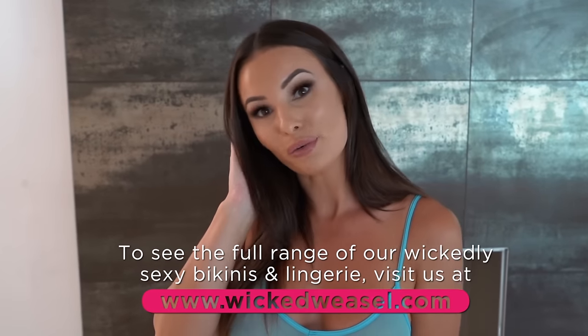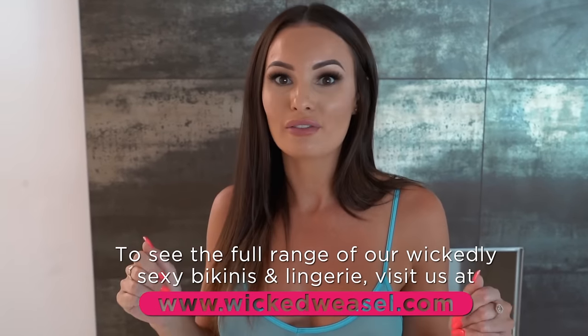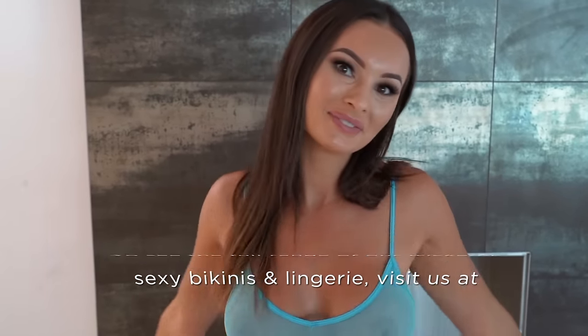And that is a wrap for my one-piece Wicked Weasel haul! If you like this video please hit the like button, subscribe to the Wicked Weasel channel, and leave me a comment below. Let me know what your favorite look is, what you want to get for yourself, and what you want to see more of me in. What was your favorite outfit that I was wearing? See you in the next video!